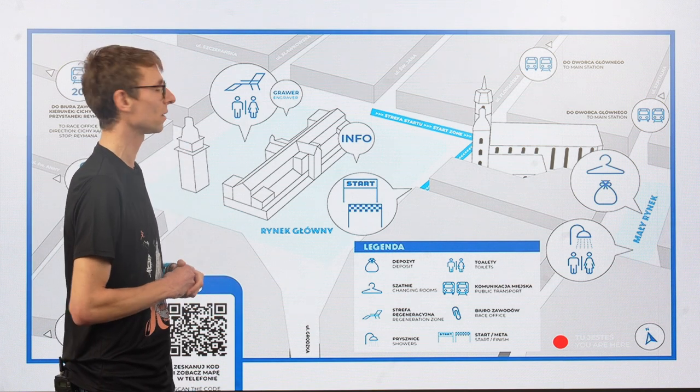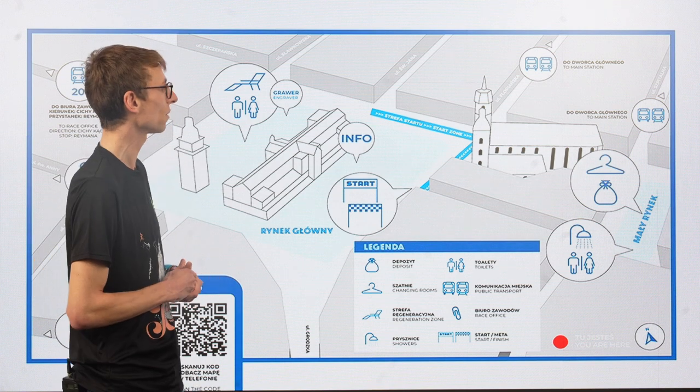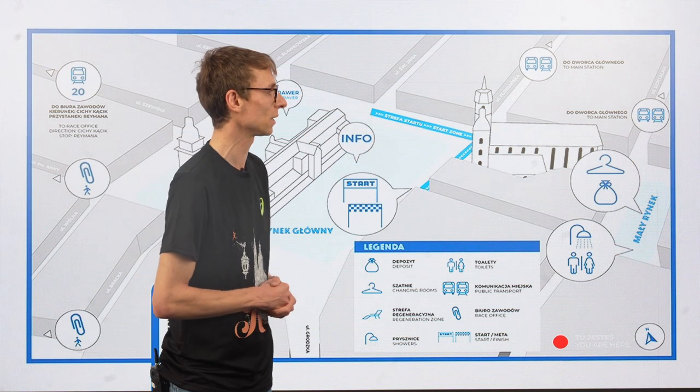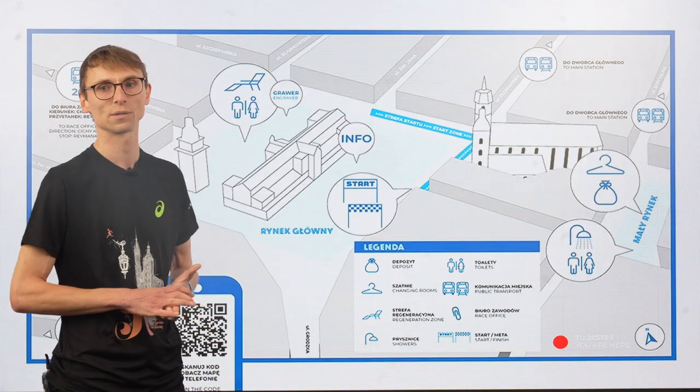There will also be a massage zone and you can get your medal engraved. Behind the church you will also find your deposit return and showers. See you!